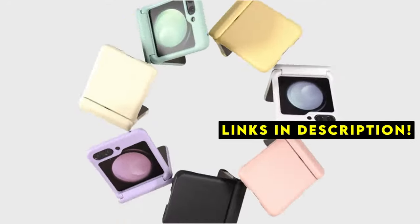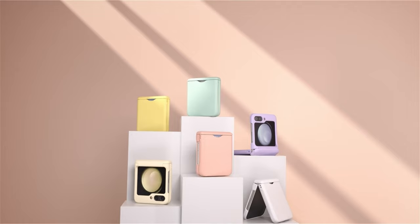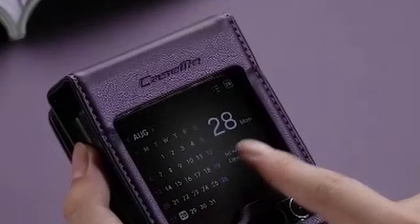A wallet case offers more than just safeguarding your phone — it becomes a practical companion, combining security with convenience. This guide explores 5 top-rated wallet cases for the Galaxy Z Flip 6, each with unique features and benefits.